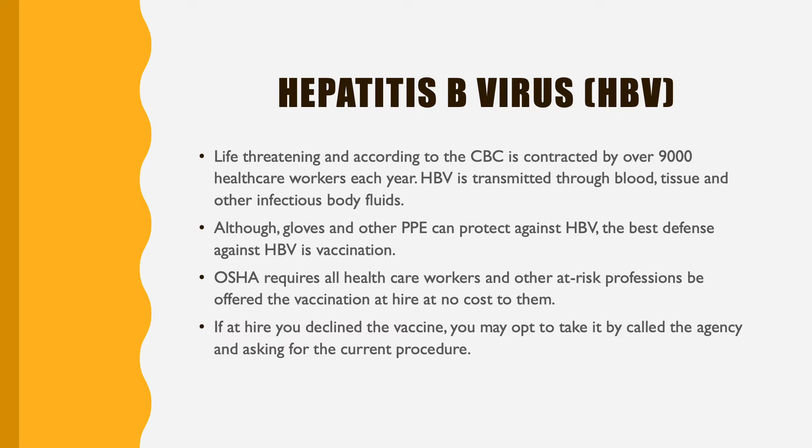There are gloves and PPE that is provided by the office as well to protect you against getting hepatitis B, but the best defense against catching hepatitis B or being exposed to it is being vaccinated before any sort of exposure.